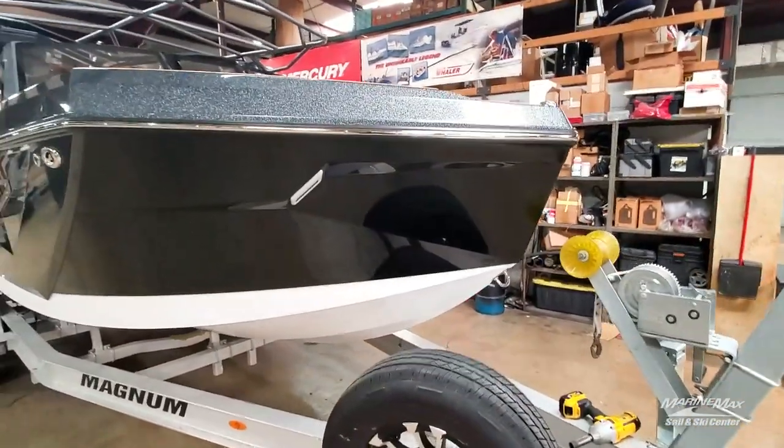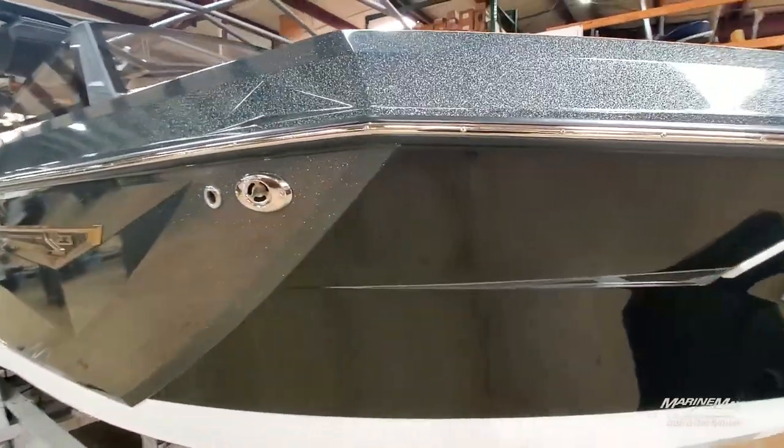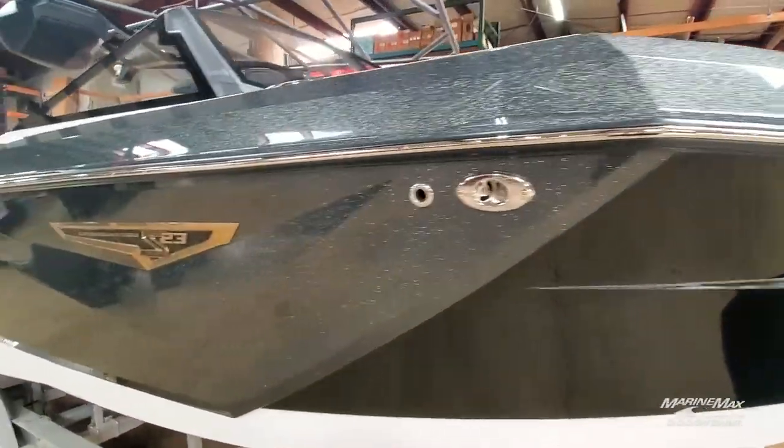The more I see this boat, the more I'm impressed. Look at the detail work in the mold and the amount of detail they've done in the shape of the boat.